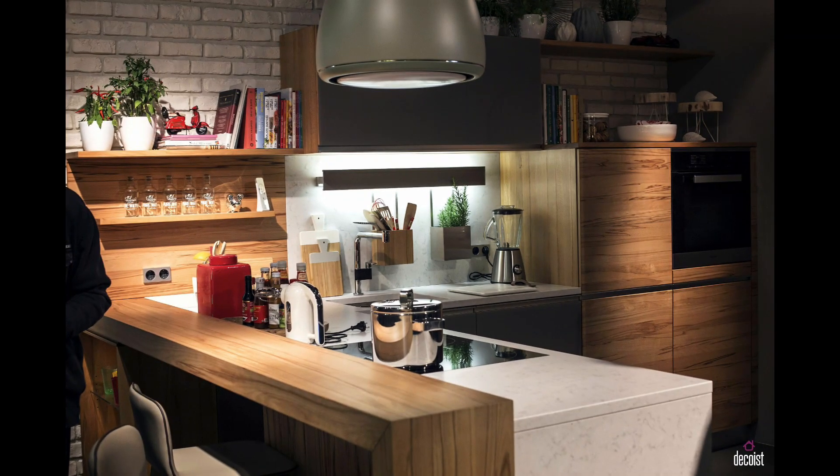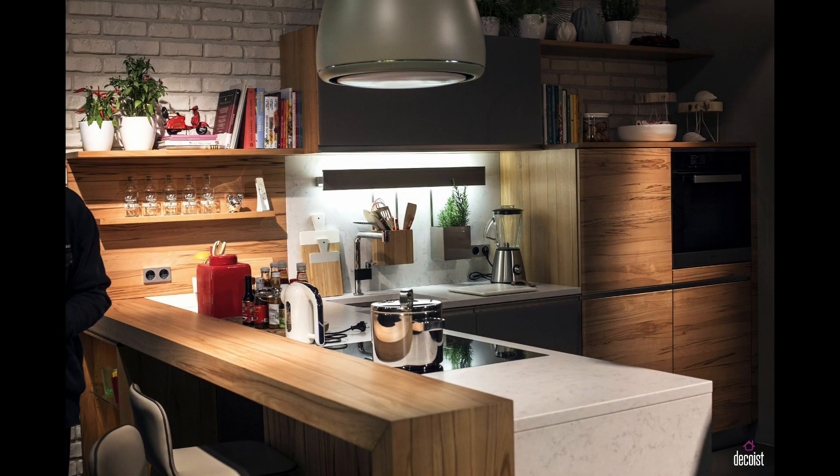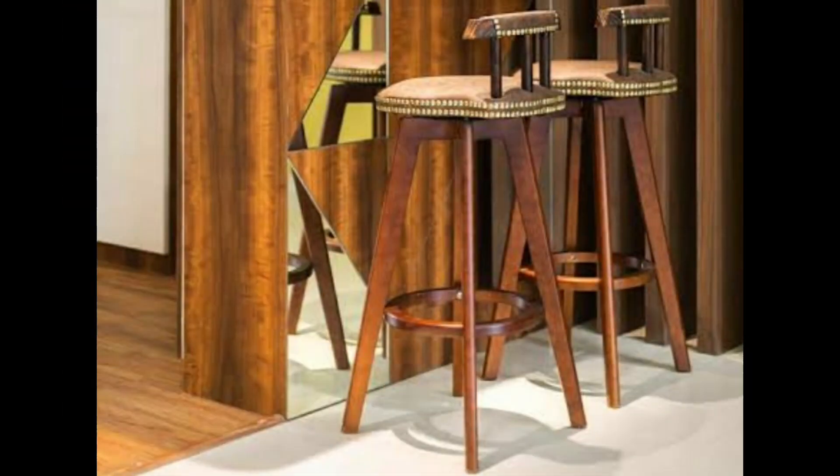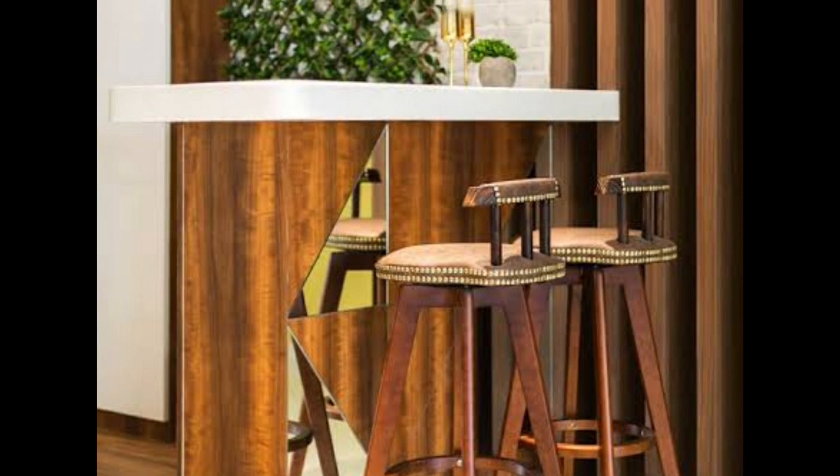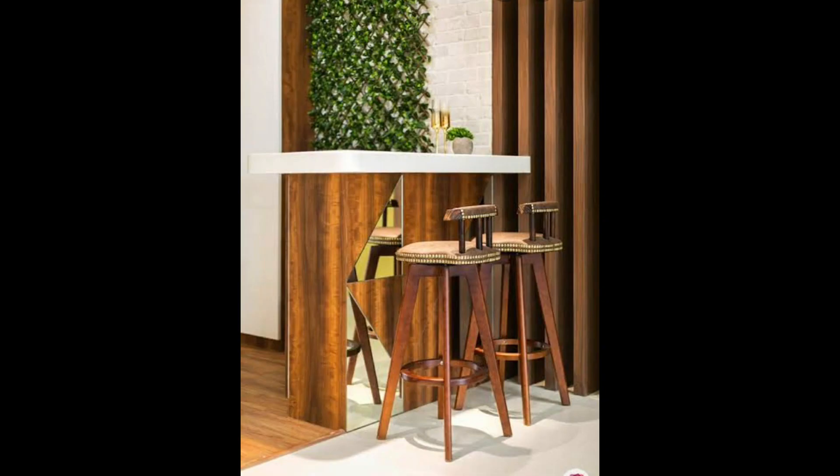Most modular kitchens come equipped with breakfast counter spaces. They are an extension of the kitchen counter into the dining room or living area. These breakfast counters have high bar stools for seating, which are 12 inches higher than normal seating.